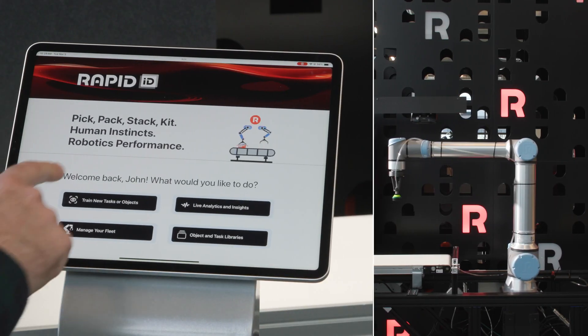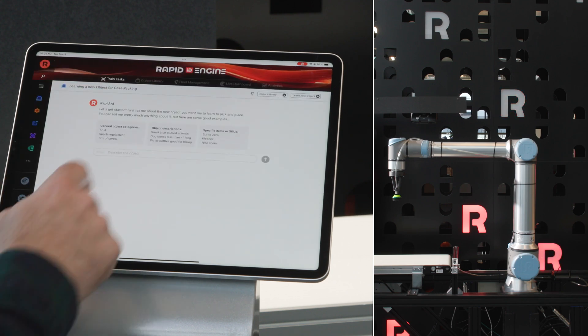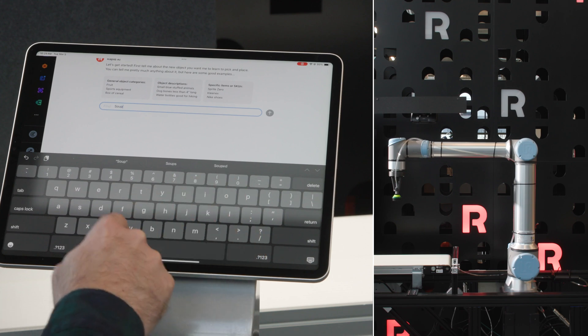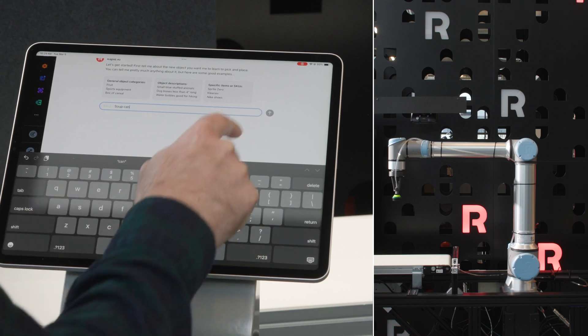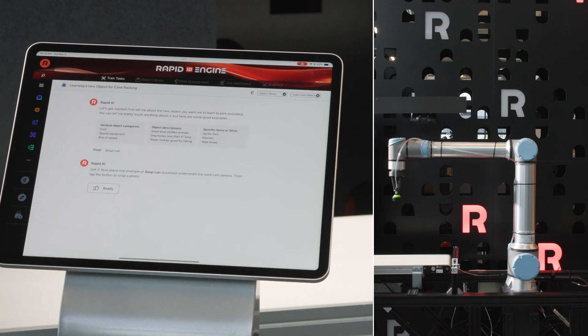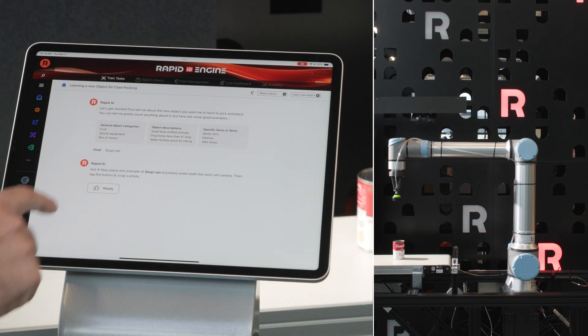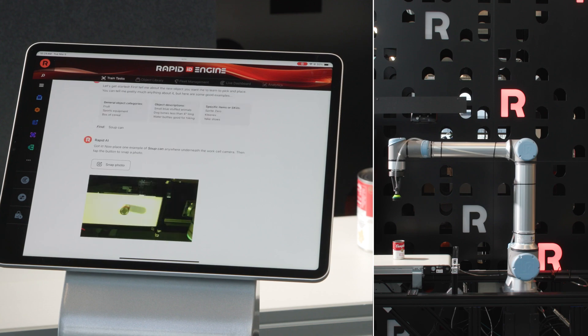Using simple text, you describe the object that you want RapidID to learn. Type general product categories like fruit, be more specific like red apples, or even type the exact product and brand name like dull grapes in 24-ounce pack. Place the object under the 3D vision camera and snap a single photo, and RapidID processes your image in 3D space.